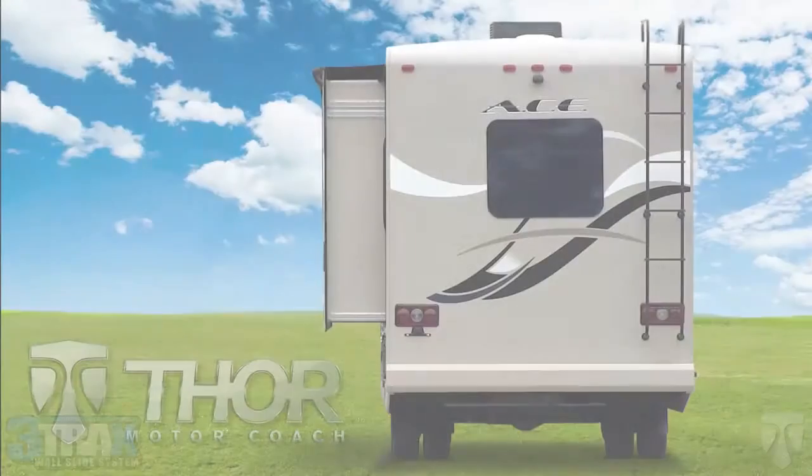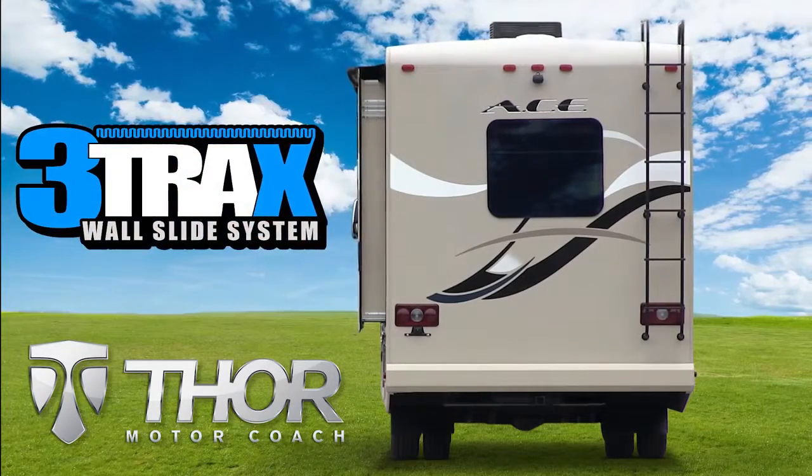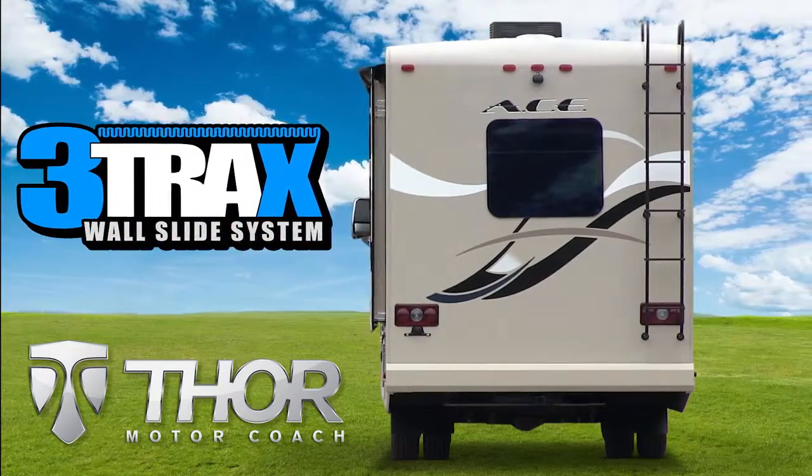When it comes to large slide rooms, the best fit for your motorhome is the three-tracks. To learn more, go to thormotorcoach.com.